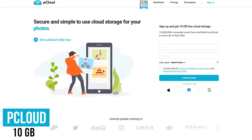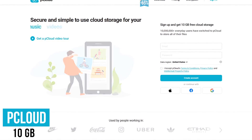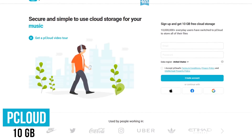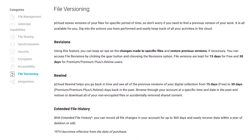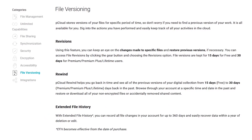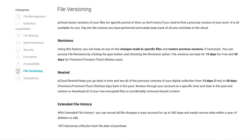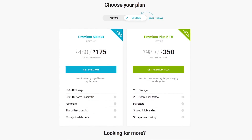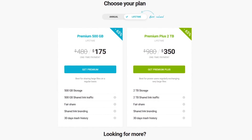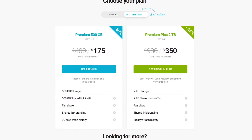The lesser known pCloud, based in Switzerland, has been gaining in popularity lately. Their 10 gigabyte free plan has no file size limit or speed limit and includes a ton of useful features. In addition to the standard tools you'd find with most storage services, it can also restore previous versions of your files for 15 days on the free plan, while premium users get 30 days. With pCloud, the typical monthly and annual plans are available if you need more storage, or you could opt for one of their lifetime plans for a one-time fee.